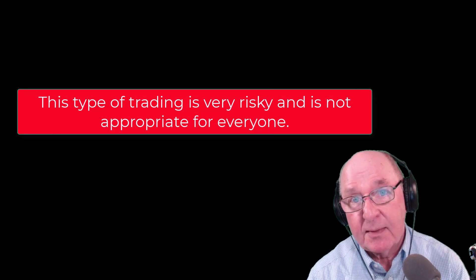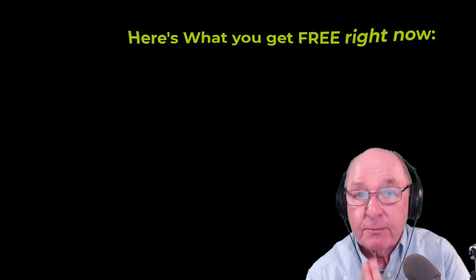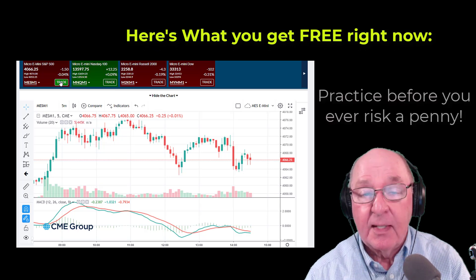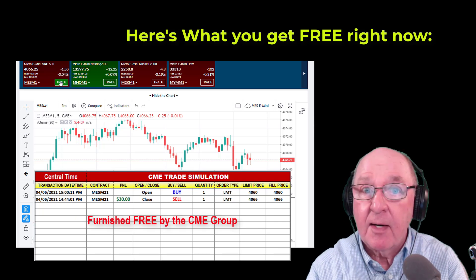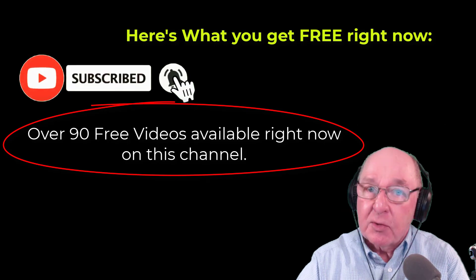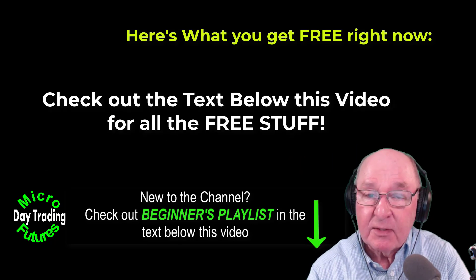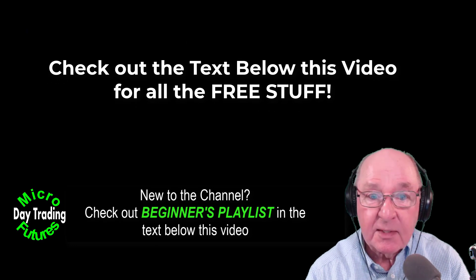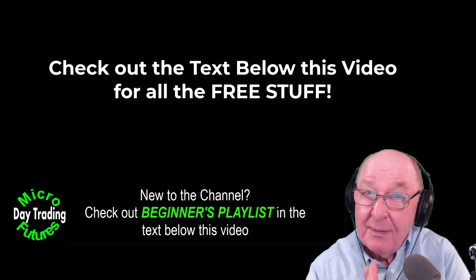A great many people who try this type of trading really don't make it, which is why I'm going to give you a free trade simulator — not even a credit card required. It's in the text below this video. On the channel here, I hope you'll subscribe. You get 85-plus training videos, two starter lists, two playlists with four 10-minute videos each to give you a fast start. And lots of everything here on the channel too. I'm glad you joined us today.